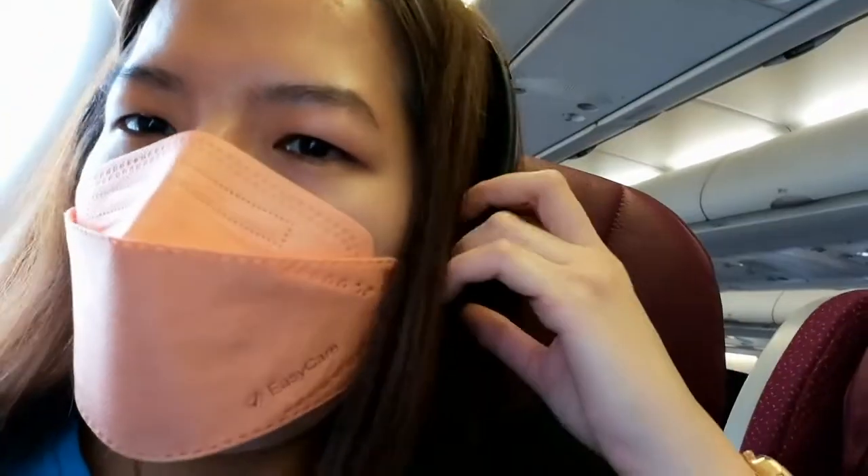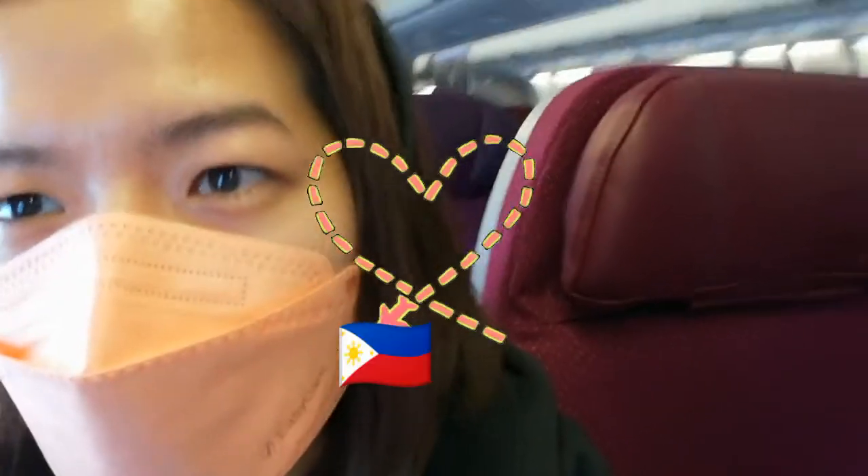Hi guys, I'm now here inside the plane waiting for boarding. I know you guys are wondering what are the requirements needed if you're planning to travel from Malaysia to the Philippines, so I hope this video will help you.